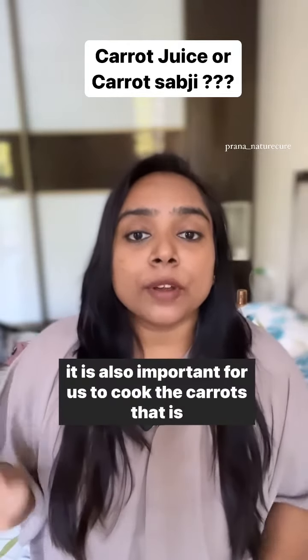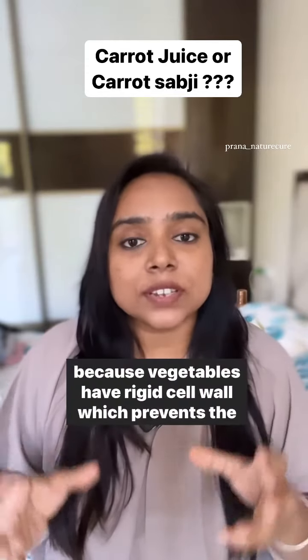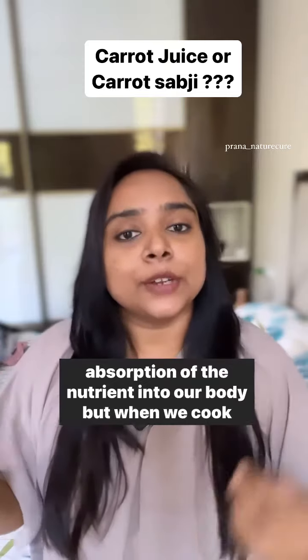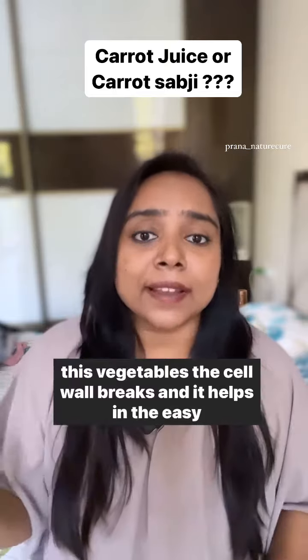It is also important for us to cook the carrots. That is because vegetables have a rigid cell wall which prevents the absorption of the nutrient into our body, but when we cook these vegetables the cell wall breaks.